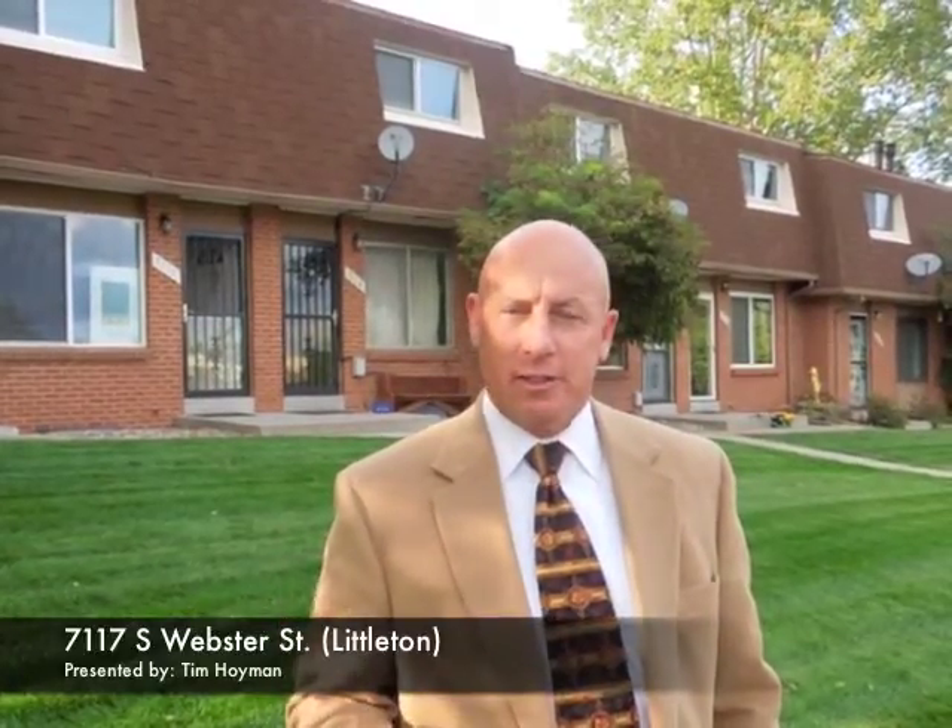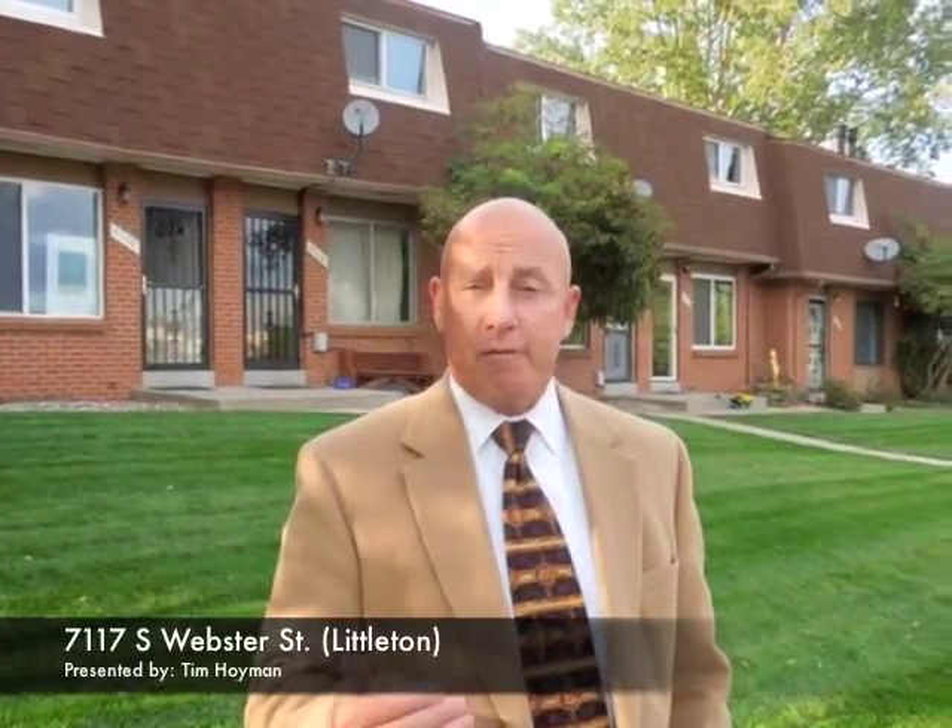Hi, I'm Jack O'Connor with the Denver 100, and our property pick of the week is 7117 South Webster Street, here at the Columbine Town Homes over in Littleton. This is a terrific little town home community nestled within the subdivision area. It's one block from the elementary school, and this particular property, priced at $145,500, is a steal — ready to move into now.